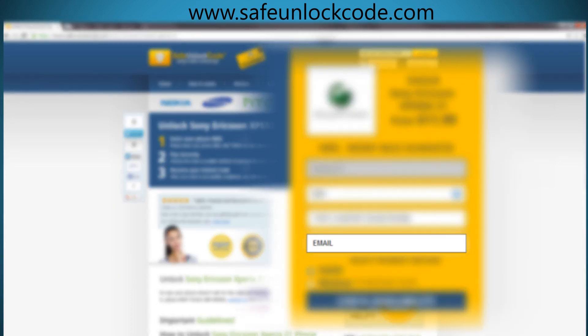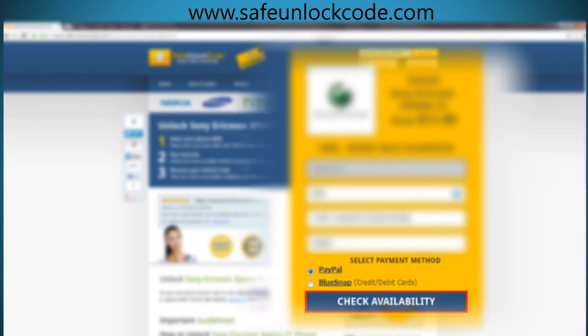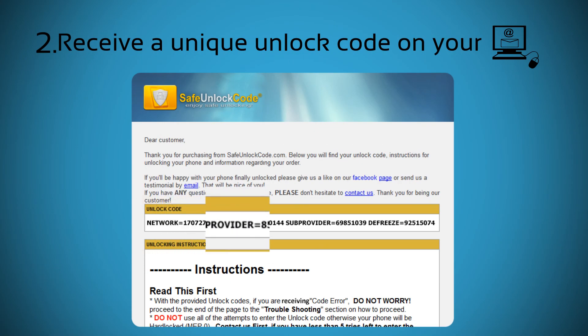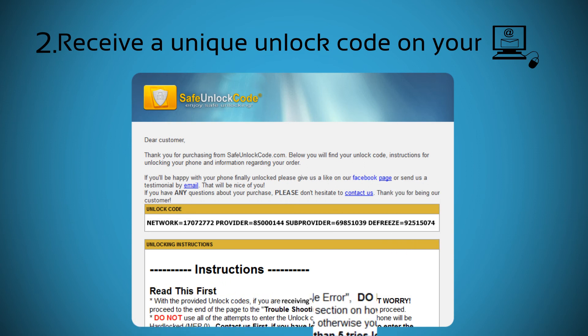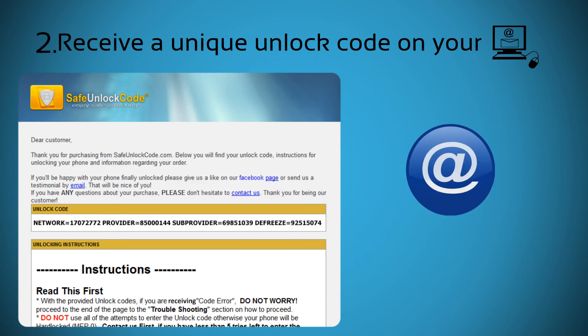Next, insert your email address, check the price and proceed with your payment. Step 2. You will receive a unique unlock code on your email along with all the instructions you need. We also offer full technical support in case you encounter any issues with unlocking your phone.